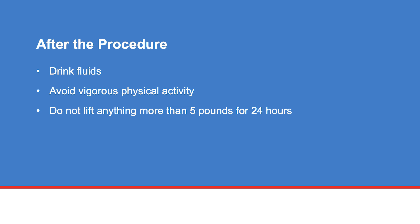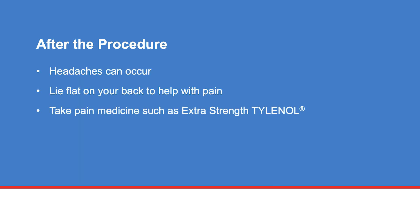Be sure to drink fluids after your procedure. Avoid vigorous physical activity and do not lift anything more than 5 pounds for 24 hours. Headaches can occur after your procedure — lie completely flat to help decrease the pain. You can also take pain medicine such as extra strength Tylenol.